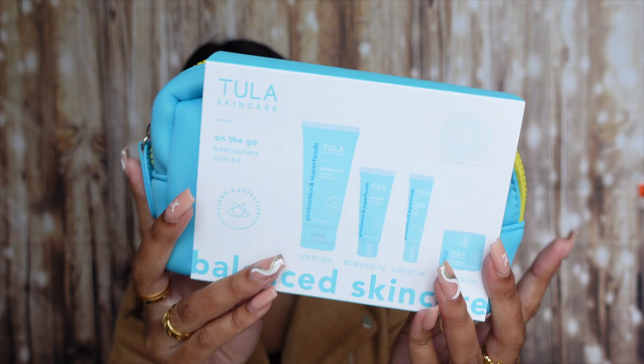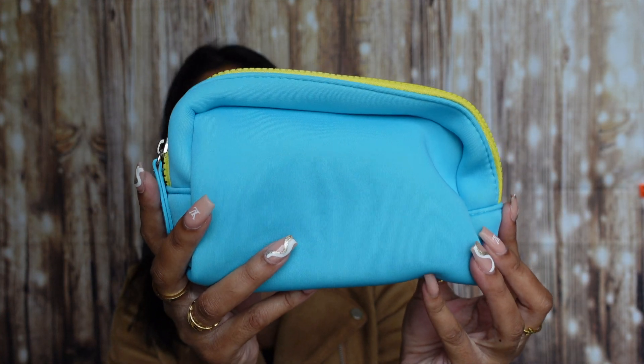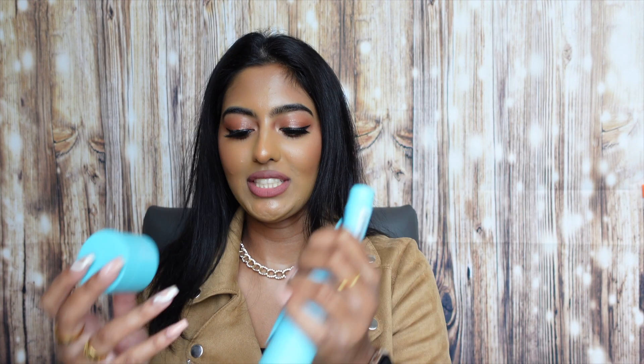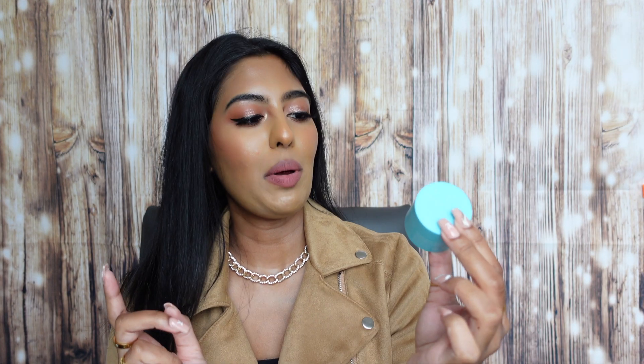The first thing we have here is the Tula Skincare On The Go Bestsellers Trial Kit for balanced skincare. It comes with the cult classic purifying face cleanser, the exfoliating sugar scrub, vitamin C serum, and the 24/7 moisturizer — all in a cosmetic bag. The bag is actually really cute and I think I'm just going to bring this with me when I go back to the island. When you open it up, it's yellow inside and has the products in miniature sizes, which is really nice. I had tried the 24/7 moisture hydrating day and night cream previously — I did receive a sample back when I used to work at Sephora — and it did break me out, but I might give it another try.